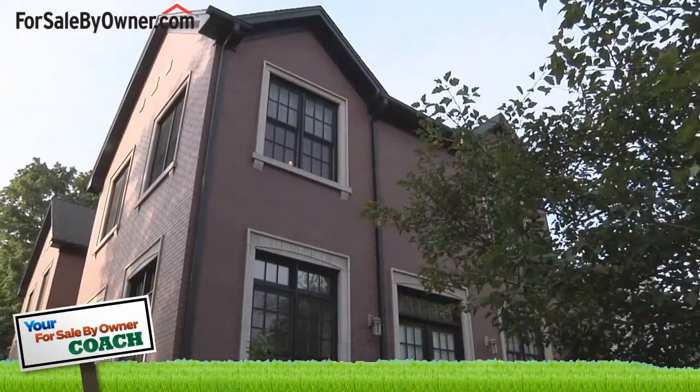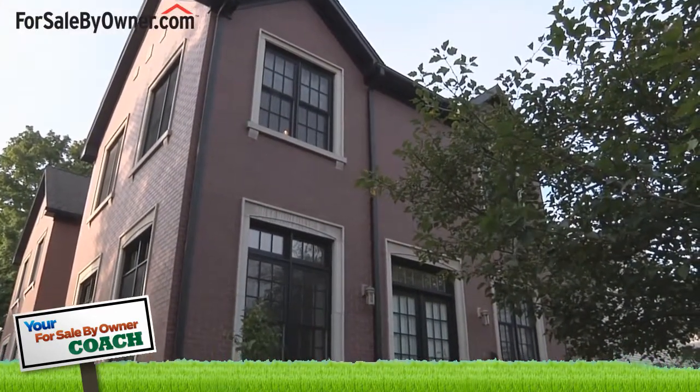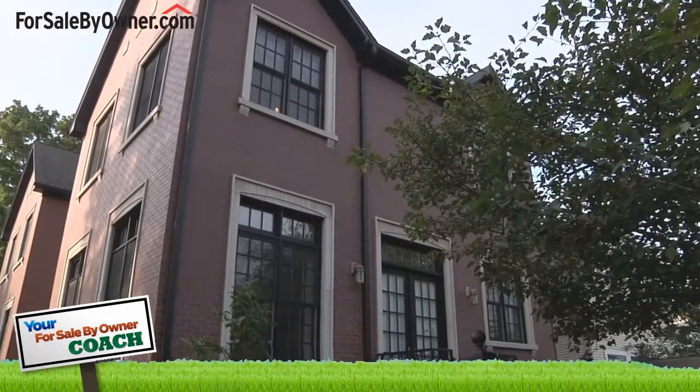In addition, Jennifer is an active agent with JDA Realty and Laura has worked in Chicago's real estate marketplace since 1991, originally as an agent with Coldwell Banker. Jennifer, when potential buyers first walk into a home, how should homeowners make them feel welcome?